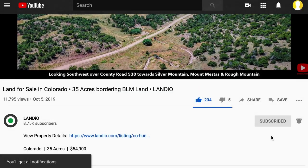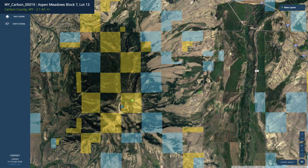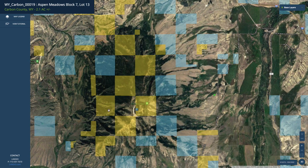Now back to this amazing property. This is an actual view you'll enjoy from the property of Elk Mountain to the west. If we look at the property on the interactive map, here's the parcel right here. In Elk Mountain, there's literally thousands of acres of BLM land on Elk Mountain.